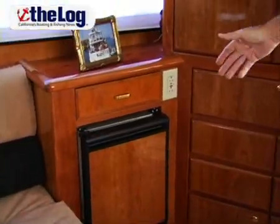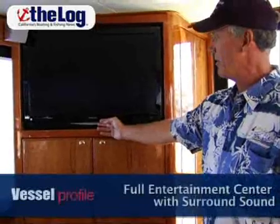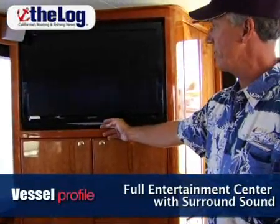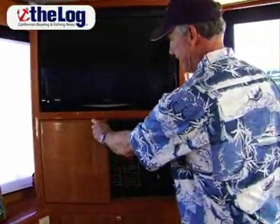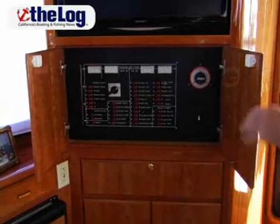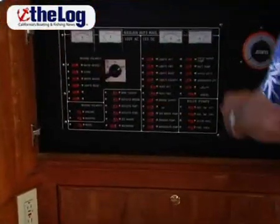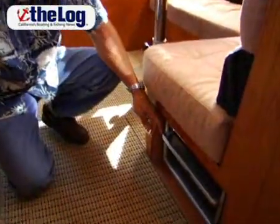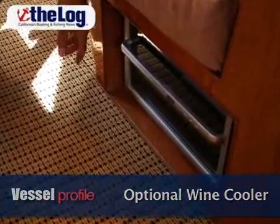This is the 25 pound capacity Uline ice maker which is a very popular option. Up here is the Sharp AQUOS 32 inch LCD flat screen, which is a great television, and underneath it is the electrical panel which is very clearly marked — this side for 120 volt, this side for 12 volt. Just above the steps is an Emerson eight bottle wine cooler that's built in under the settee.